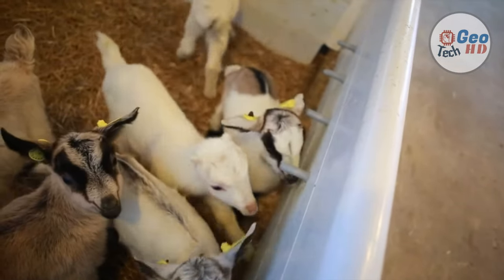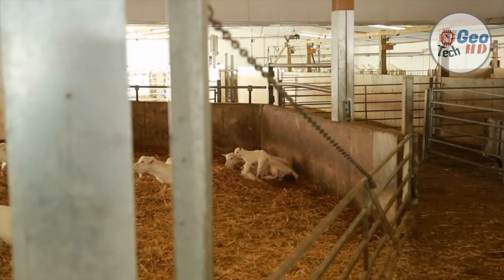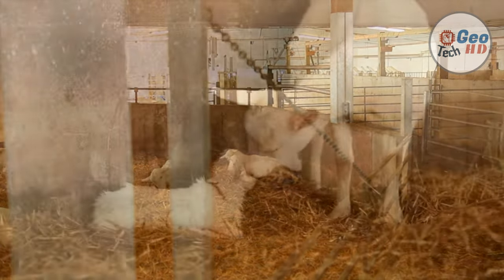Indeed, if the milk is to be used to make cheese, homogenization is not recommended, as this changes the structure of the milk, affecting the culture's ability to coagulate the milk and the final quality and yield of cheese.